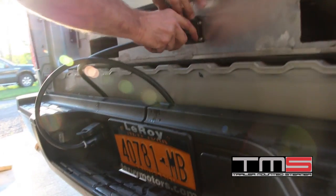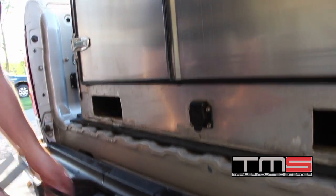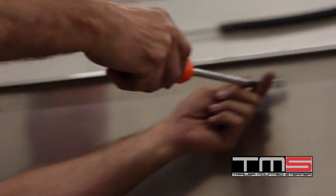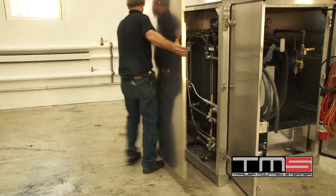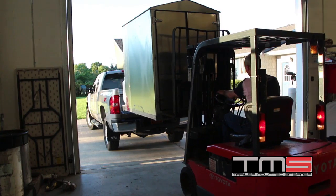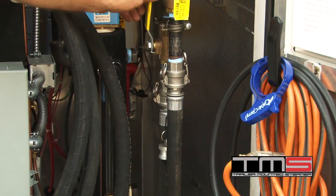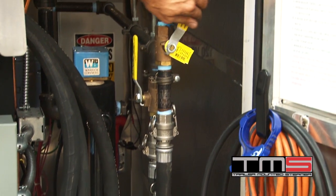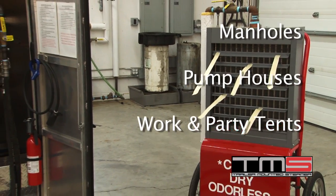The TMS is equipped with an auxiliary power cord which utilizes the trailer wiring on the vehicle for extended battery service. The side panels have been engineered for easy removal to give unrestricted access for maintenance. The truck-mounted version of the TMS slides easily into the back of any standard-width pickup truck. The TMS is also capable of providing clean, odor-free heat to confined areas such as manholes, pump houses, and work and party tents.